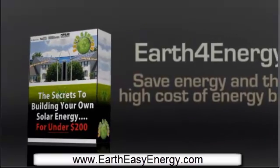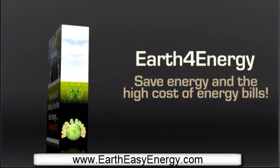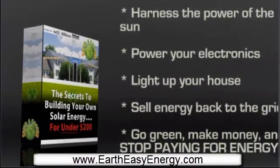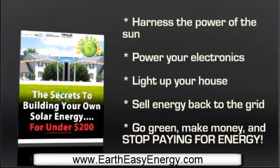Thanks to Earth for Energy, everyone can immediately start saving energy as well as stop paying the price of big energy bills. It is well known that solar energy is the answer for all of our problems. With the right kind of setup, you can harness the power of the sun to run your electric appliances and even illuminate your house in the night.